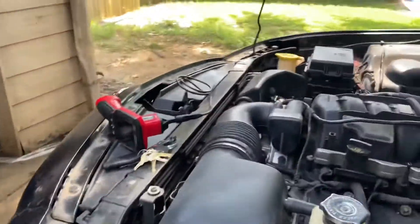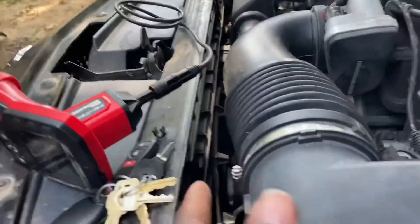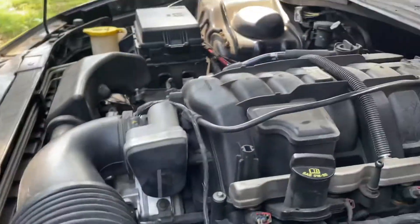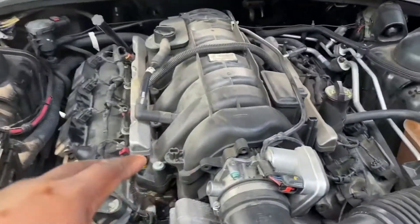So what we got going on today: I'm gonna end up taking this front end assembly off and ripping this motor out. I already got an engine for it right here, because what's going on with this one — it threw a rod.